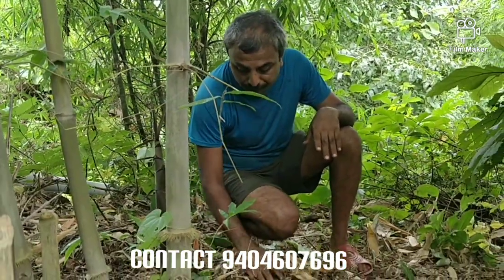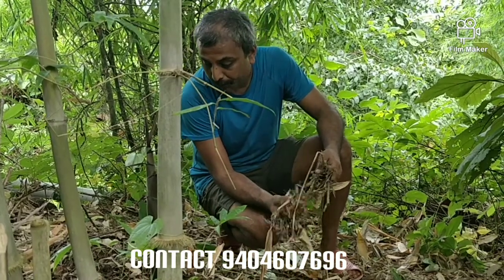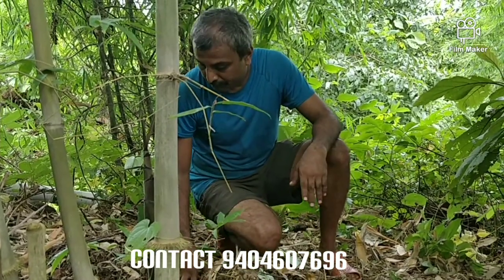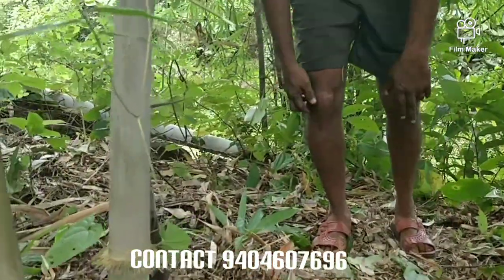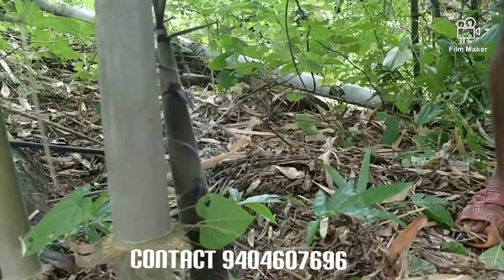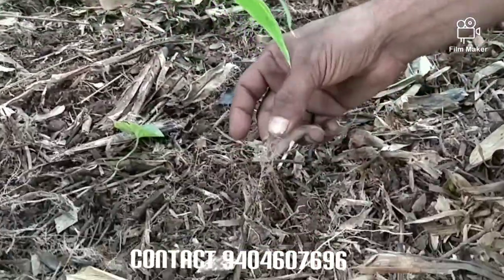These roots are now feeding on the humus created by this mulch, which is being produced by the bamboo itself. Here you can see the whole root system is now feeding on the leaf litter mulch. This is the root system.